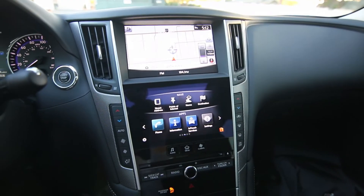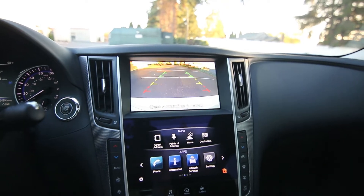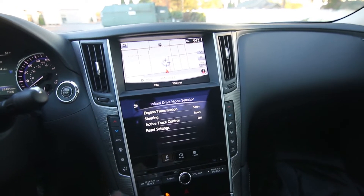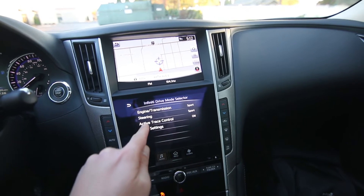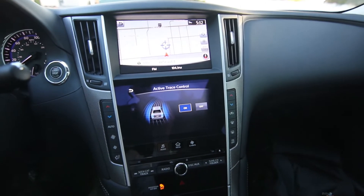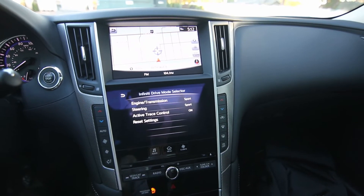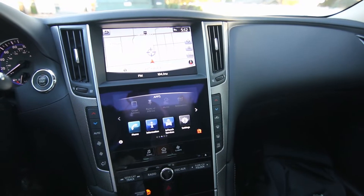You can see that the Q50 has a dual display system. The top screen is for navigation and the parking camera. The bottom screen is a tablet-like interface for vehicle settings and apps. You can also access the drive mode selector here and personalize it a little bit more. Active trace control will brake individual wheels to help the vehicle rotate and handle better through corners, and you can shut that system on or off.